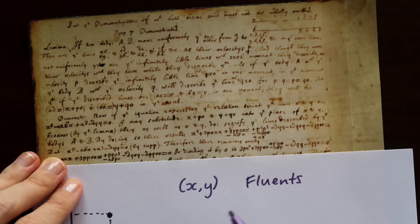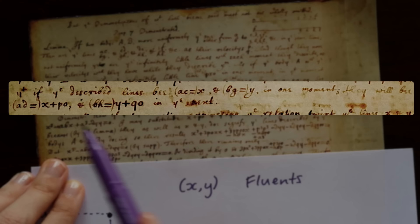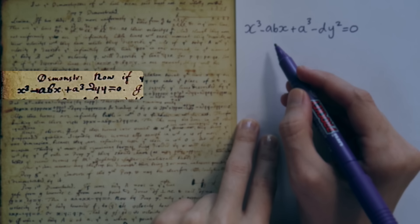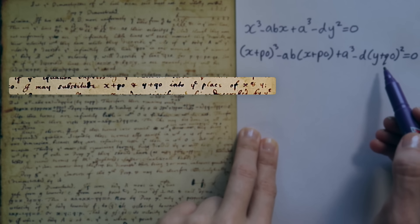We can see it in Newton's notes here — he says: if the described lines be x and y, in one moment they will be x plus po and y plus qo in the next. Newton then does a demonstration where the relation between lines x and y is x cubed minus abx plus a cubed minus dy squared equals zero. He says he may substitute x plus po and y plus qo into the places of x and y.